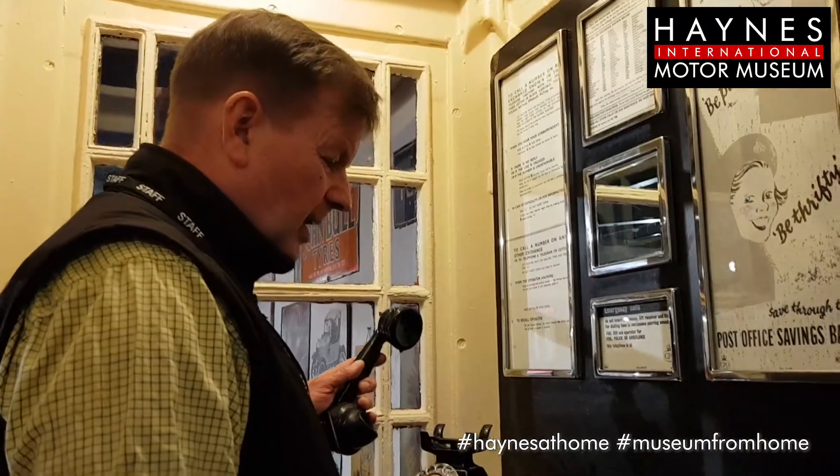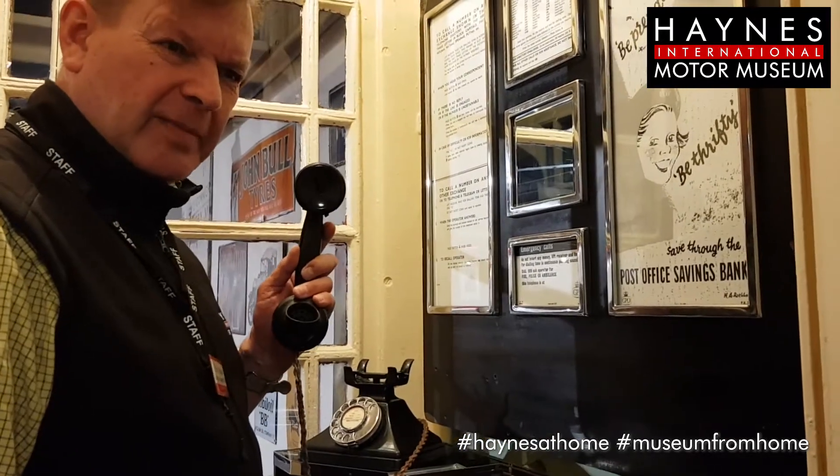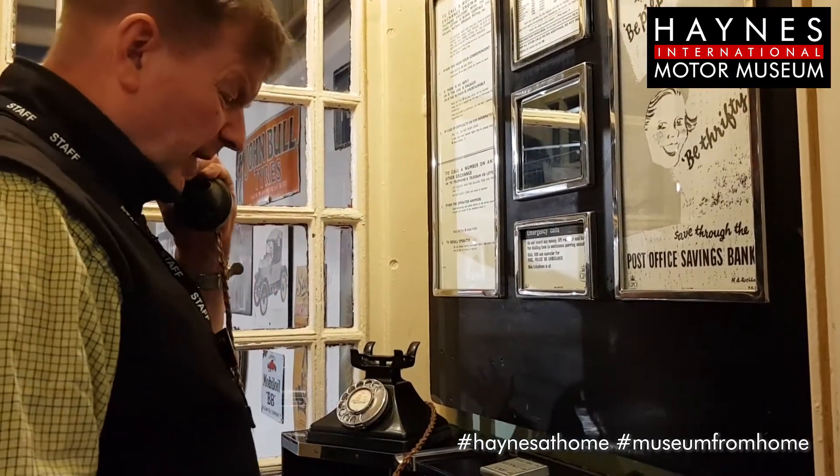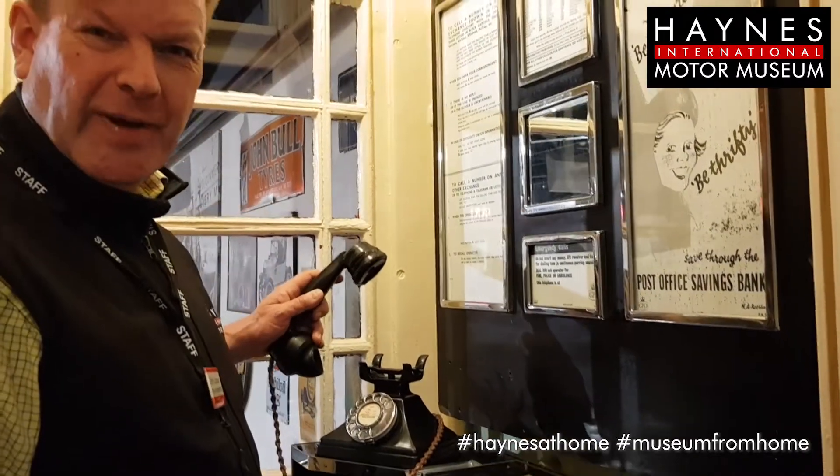If you didn't get through, you pressed button B and got your money back. But as quite a lot of people realised, if it was a very short message, you could put the money in, dial the number, and the moment the other end picked up, just say 'Mum, can you come and pick me up?' — then press button B and get your money back. So there were ways to circumvent the system.